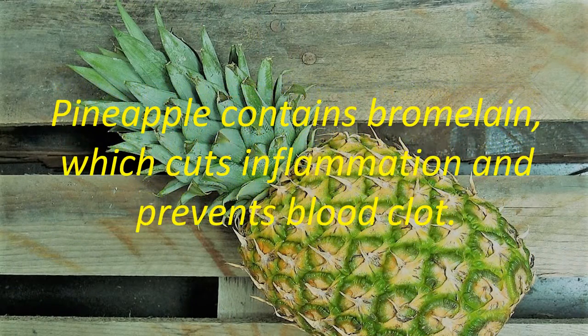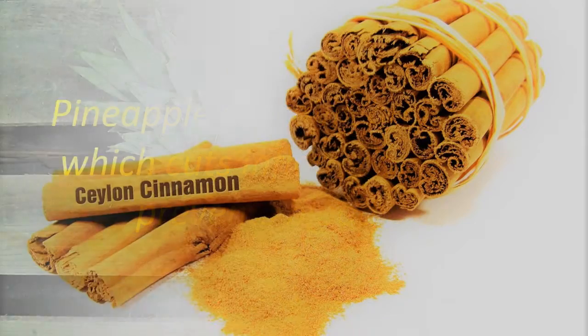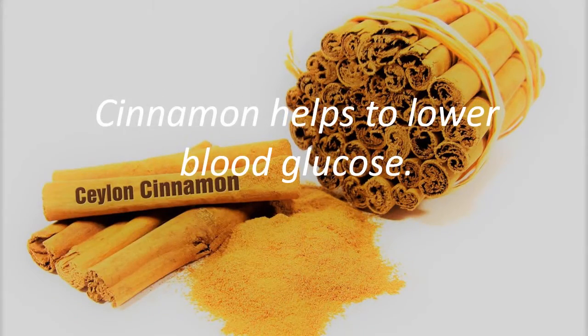Pineapple Drink. Pineapple contains bromelain, which cuts inflammation and prevents blood clots. Cinnamon helps to lower blood glucose.